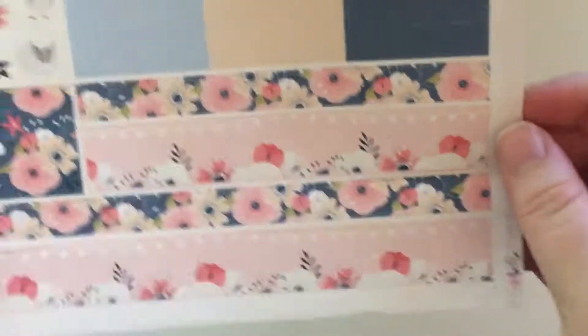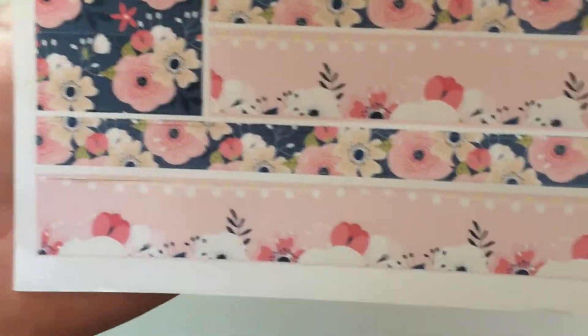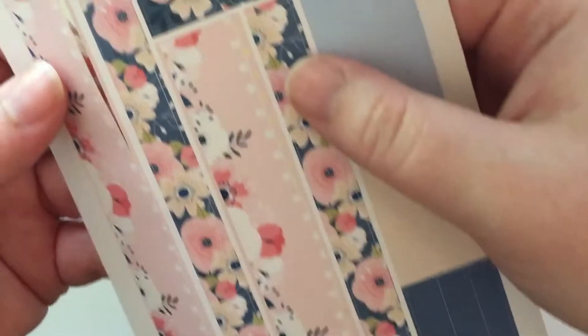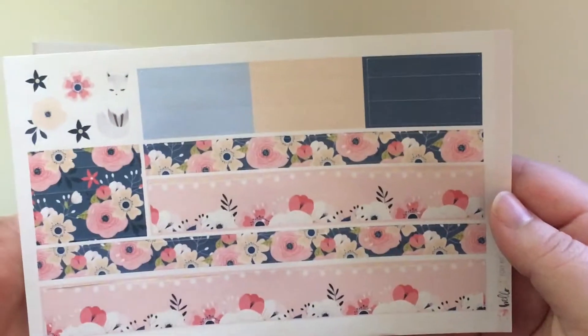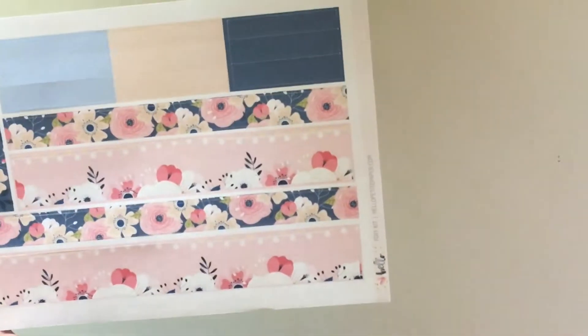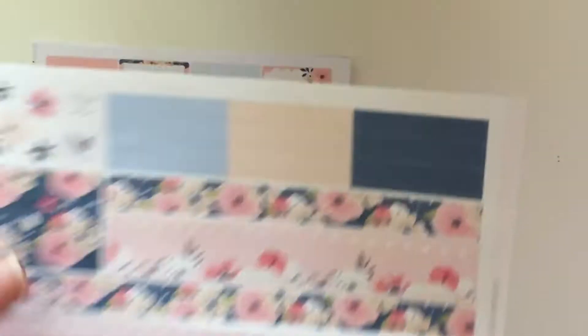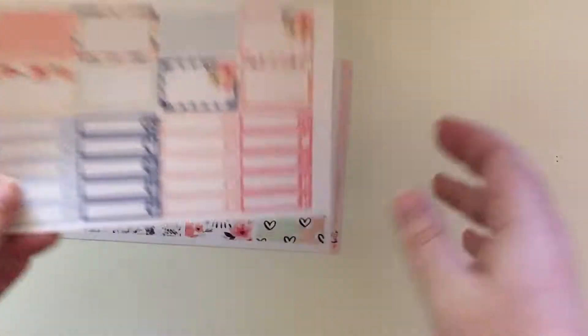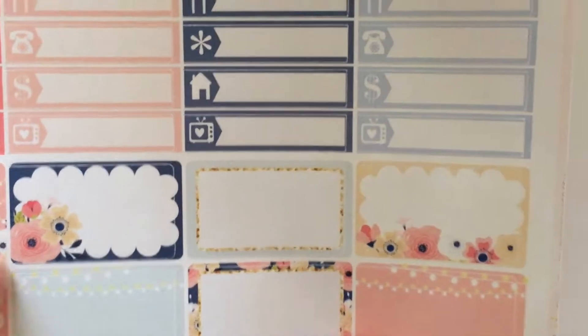Next is some bottom washi from her foxy kit, I believe — there's a little fox. So it is cut through, but this is an oops bag, so as long as they're usable I do not mind at all. One thing I really love about Hello Petite Paper kits is that she has two rows of washi — just fantastic. And next I got these half boxes and little things, and it looks like they're off cut. I don't even know if I can use that, but I'll make it work. They're oops for a reason.